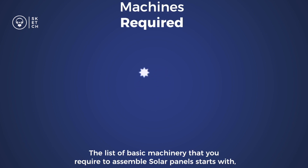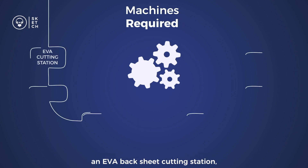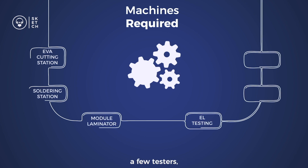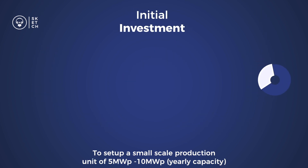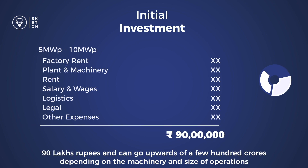The basic machinery required to assemble a solar panel includes an EVA backsheet cutting station, solar cell soldering station, an automatic solar PV module laminator, a few testers, framing stations, glass washing machines, and a couple more. To set up a small-scale production unit of 5MW to 10MW yearly capacity, the initial investment can be as low as 90 lakh rupees and can go upwards of a few hundred crores, depending on the machinery and size of operation.